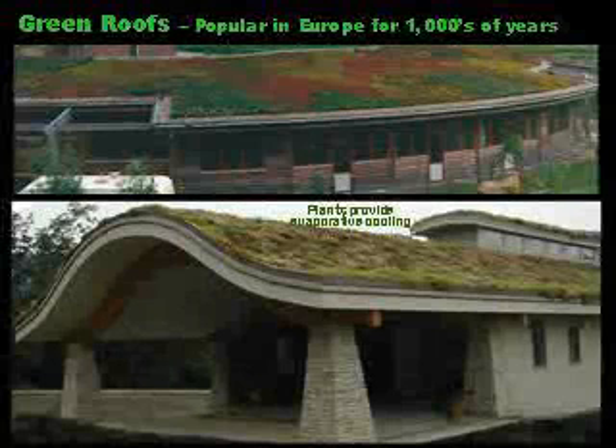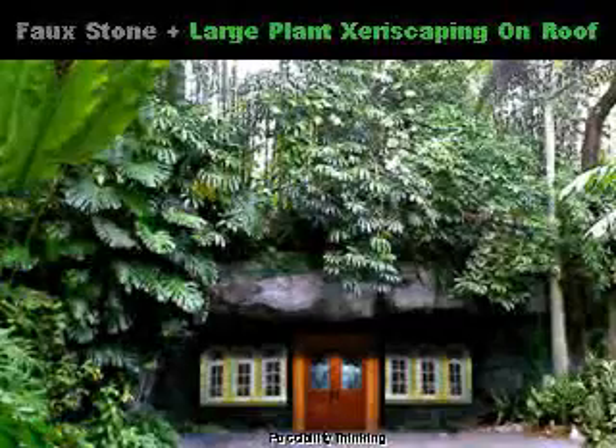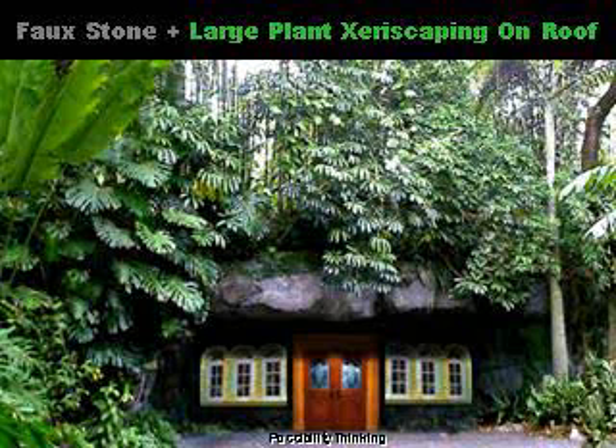Green roofs have been popular in Europe for thousands of years. Plants on the rooftop provide evaporative cooling in addition to insulation, preventing solar heat from the sun from entering the building. Europe has extensive recommendations for using plants that do not require irrigation or maintenance. This central Florida design intrigues us greatly — it looks like it was built into a perfect cave in the hillside, but it actually was raised up from plain flat land. The faux stone was created with spray-on shotcrete shaped with a trowel to look like natural stone. The tall xeriscaping on the roof is essentially zero maintenance, and the passive earth shelter effect keeps this type of construction cool in the summer and warm in the winter.